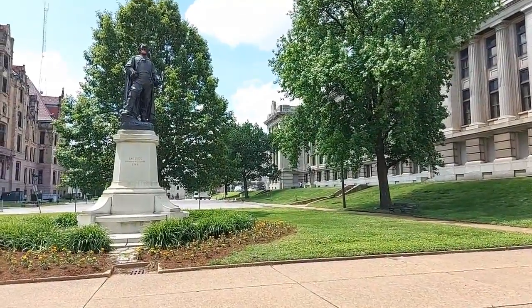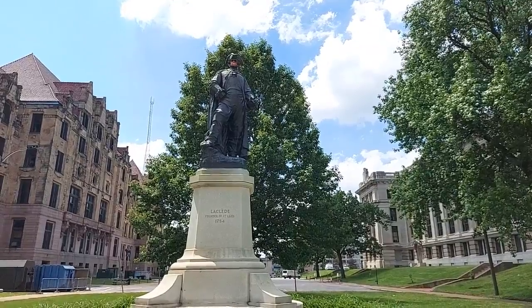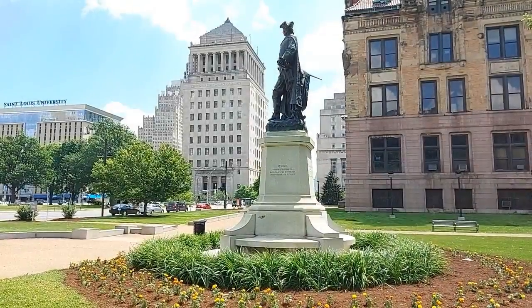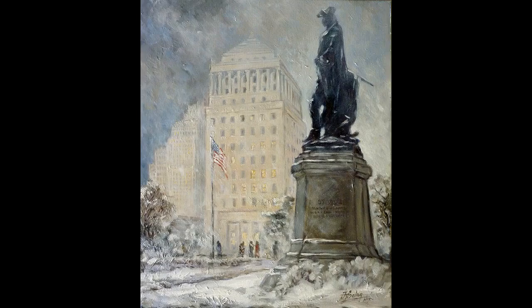When we pass the Courts building, we will see the statue of Pierre Laclede, a French nobleman who became a food trader in America. He was the founder of St. Louis in 1764. This bronze statue was created by Romanian sculptor George Zolnay and erected in 1914.